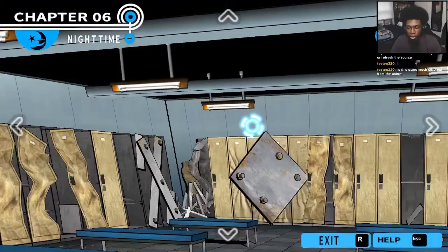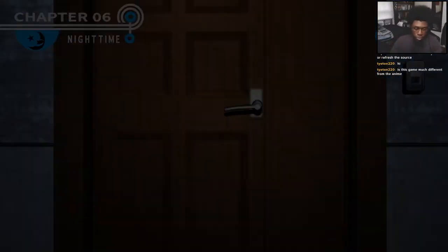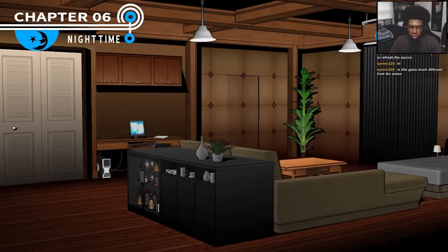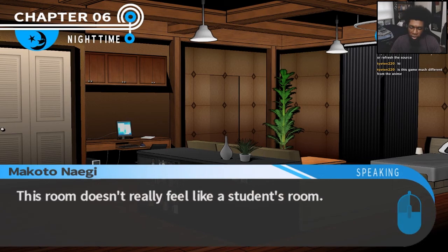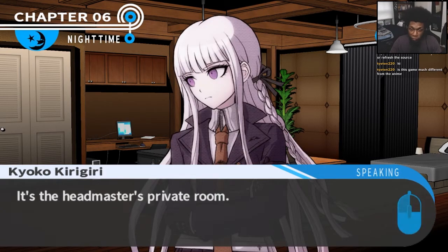Okay, well, there's nothing in here to check. I guess it's on to the rubble. There we go — another room that looks nice. This room doesn't feel like a student's room; it has more of an adult atmosphere. It's the headmaster's private room.